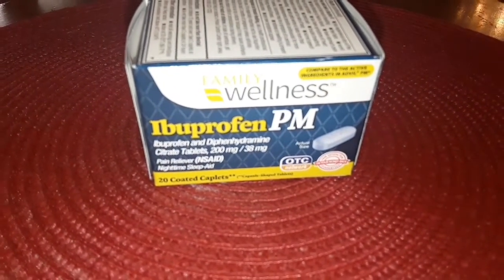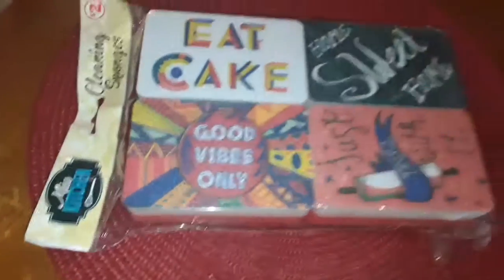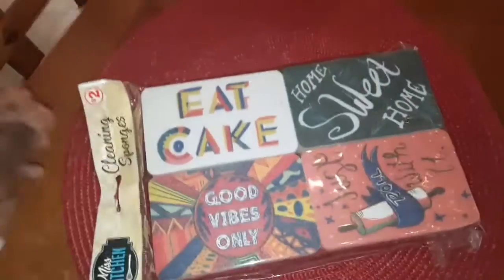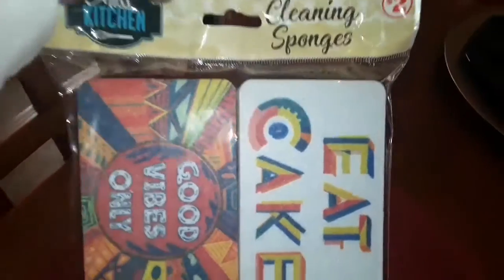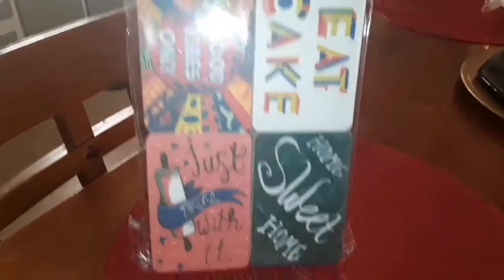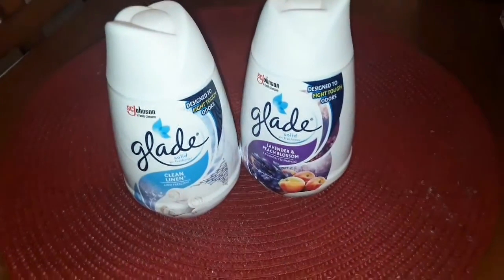I was looking for sponges, but I wasn't looking for the fancy cute ones — but I'm glad I got these. Just look at them! Only two dollars for four of them. I had to have them.